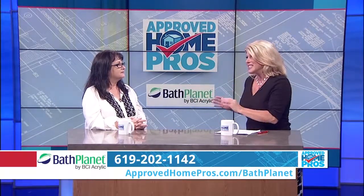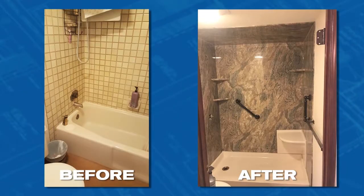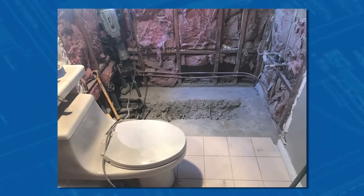Your attention to detail is what stands out. Even though it's an acrylic product that looks exactly like the natural stone products, we never go over top of old existing tile, because yucky things can live behind there even though you might not see them. So we take it all out, put everything fresh and new so we can put a lifetime warranty on it, and then we cover it up with beautiful acrylic products.